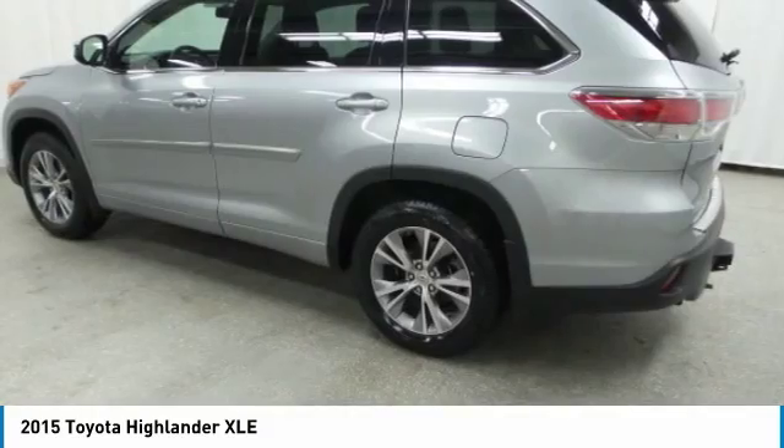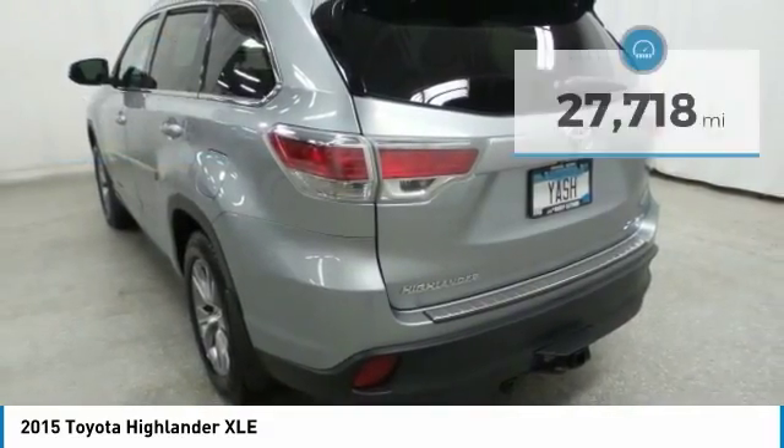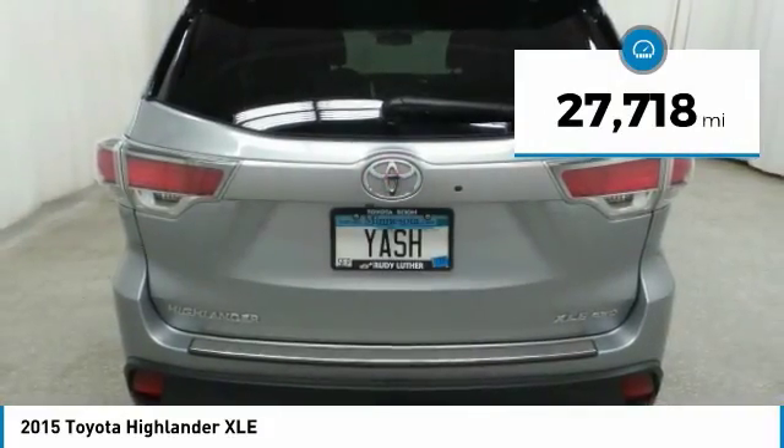The Highlander is where substance meets style and is priced below $35,000. A 2010 top safety pick, this vehicle has less than 30,000 miles.